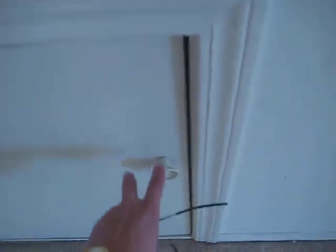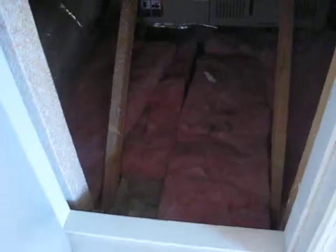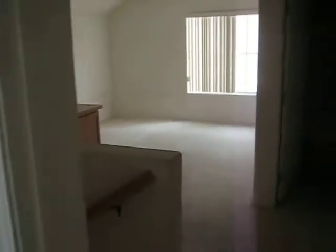This is another bedroom upstairs. So upstairs we only have one bedroom and a loft right here with the full bathroom.